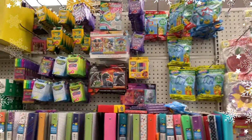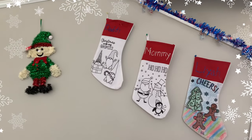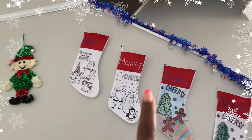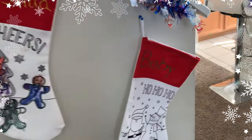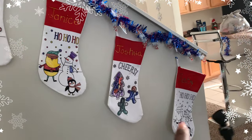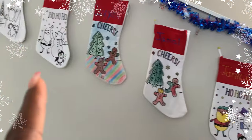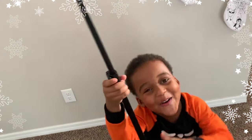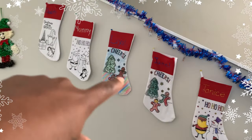I'll show you everything I individually got for each kid. These are the stockings we actually got — all from the Dollar Tree. We got ones for Daddy, Mommy, Leah, Jamal, Janice, Joshua, and baby Jay. I had them color their own stockings because they're the kind you can color. We just don't have the parents' ones colored yet — maybe the kids will help us. Joshua, can you help us color ours? A beautiful rainbow! Purple is my favorite color.